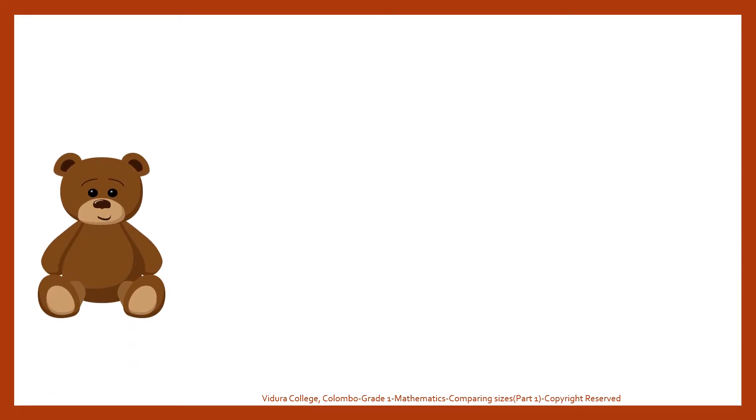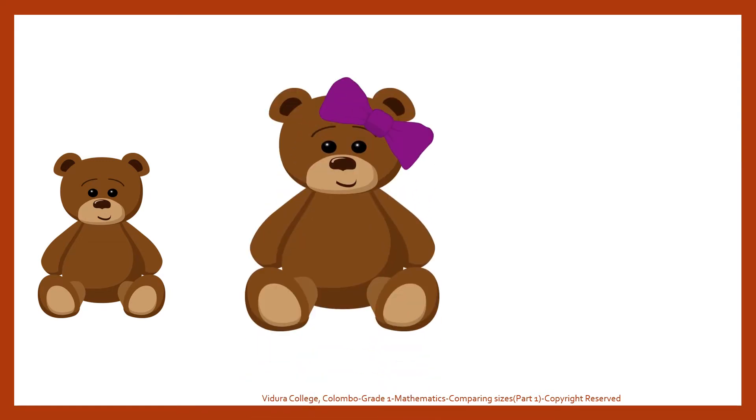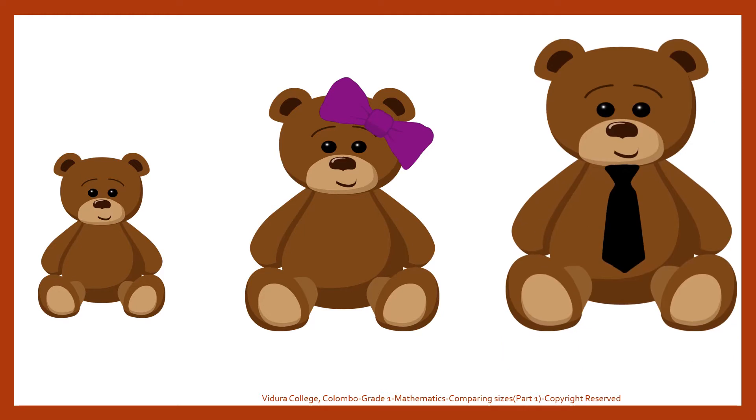Baby bear. Baby bear is big. Here is the mother bear. Mother bear is bigger than the baby bear. Now you can see the father bear. Father bear is the biggest of all of them.